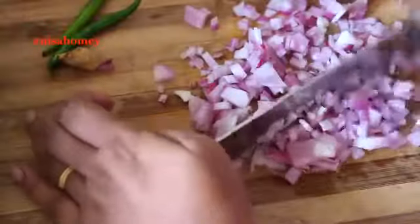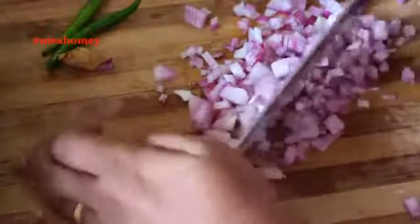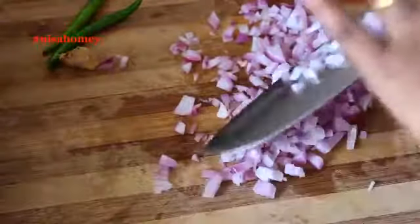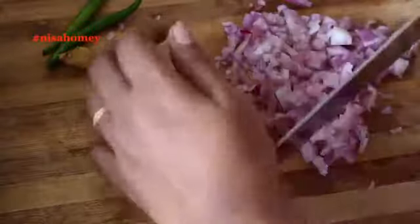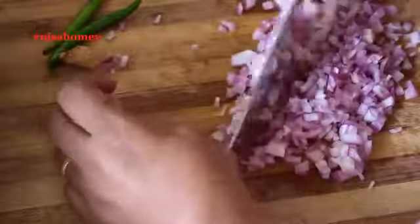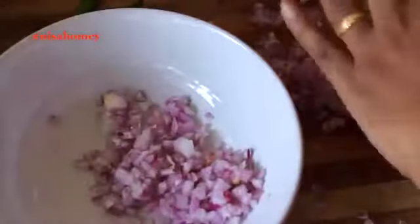If your peanuts are roasted, it reduces the properties that interfere with iodine absorption — same with cauliflower or soya. Peanuts are a good source of protein and essential fatty acids, so do not leave them out of your diet. I'm stressing the word moderation: a fistful or a handful is what you should keep in mind when consuming peanuts.